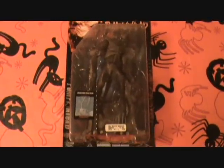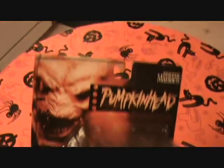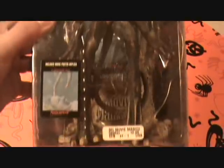This is Pumpkin Head, Movie Maniacs 2. Look at what we got back there — I imagine it's the poster. You can't really see it right there, oh right there, shows what it is.